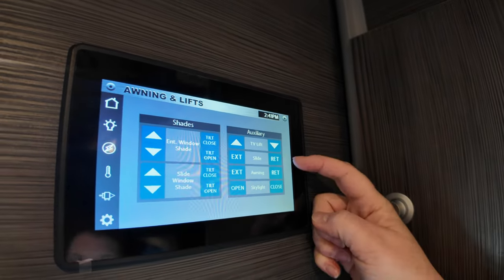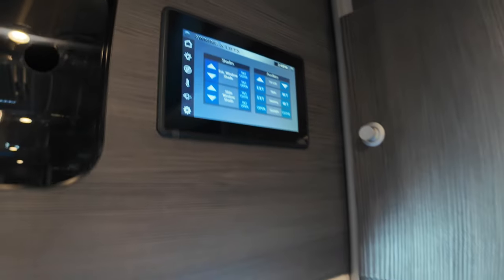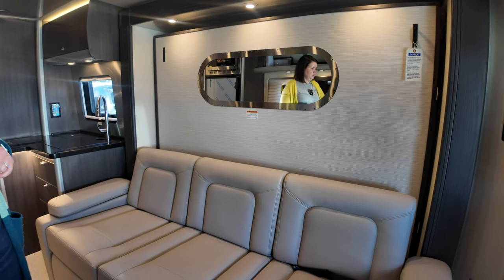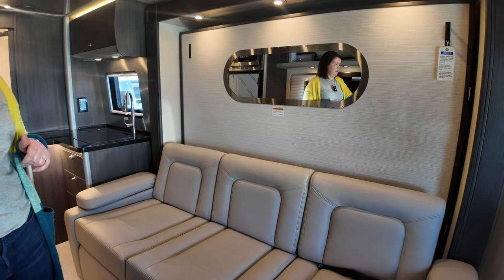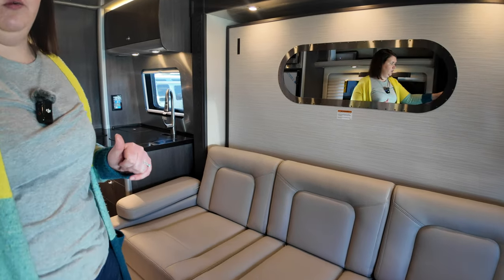You can also control the shades, slide room, and awning from these panels — plenty of options. Behind the couch is the murphy bed, and we're going to go ahead and put that down.